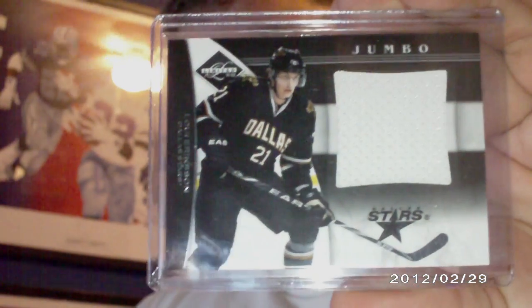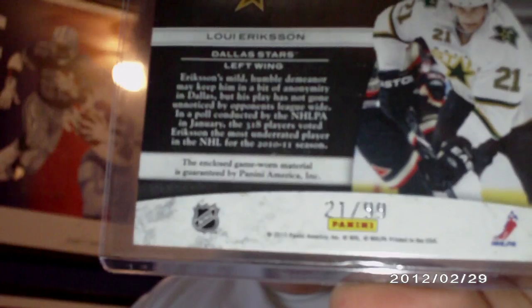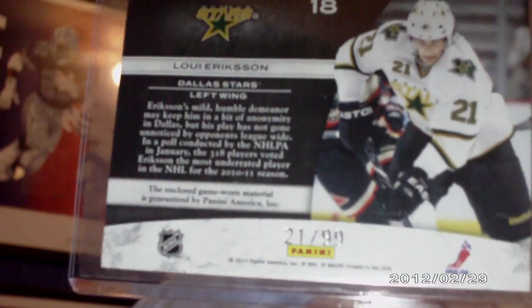And lastly, a jumbo jersey white swatch numbered 299 of Louie Erickson — however, number 21 of 99. Woohoo, love the number!